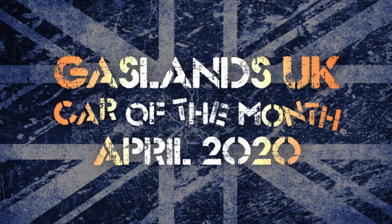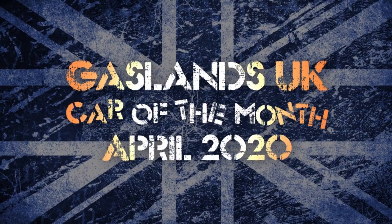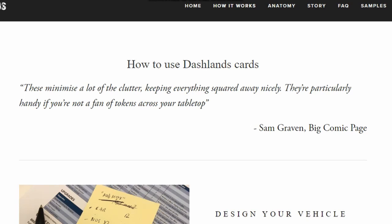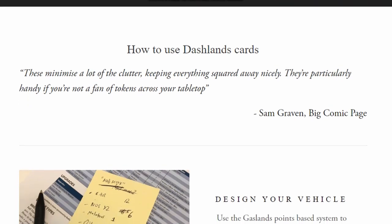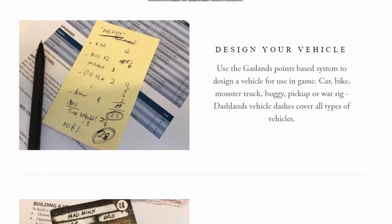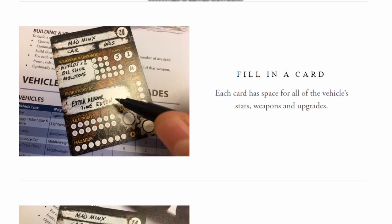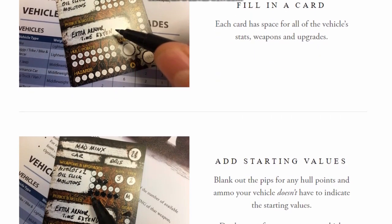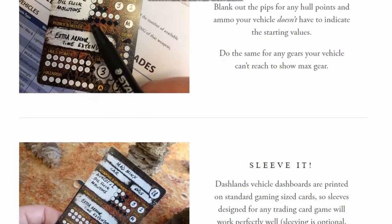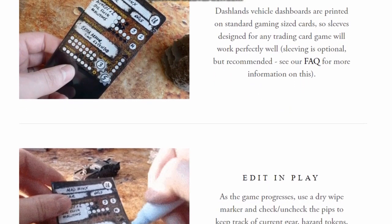It is time, Wasteland — time to announce the winners of this month's competition. This month's sponsor, Dashlands, has decided there will be three winners: first, second, and third, and they will each receive a sponsor dashboard pack of the sponsor of their choosing. So if you're a Mishkin fan, a Miyazaki player, or a good old-fashioned slime boy like myself, it's all up for grabs. Without any further ado — drumroll please.